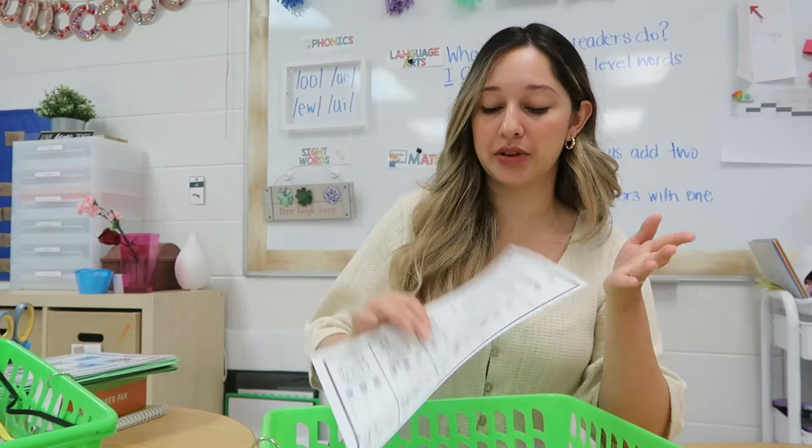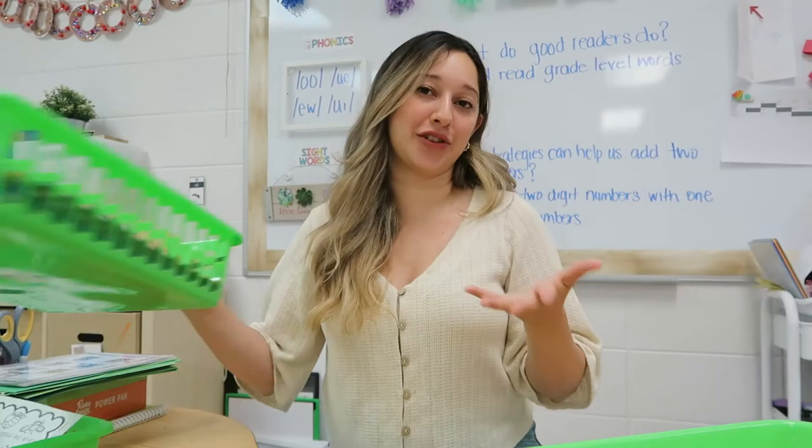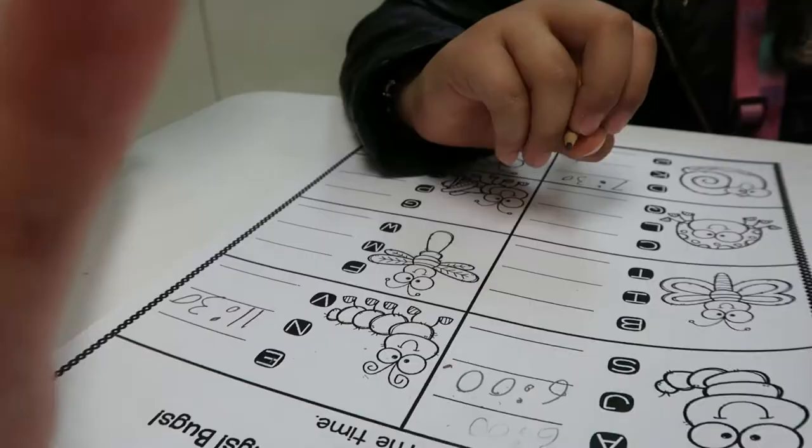The next center is 'Collect 'Em All Bug Bug Bugs,' which is free on TPT. The kids look for insect task cards and write down what time is shown next to the corresponding insect. Telling time is a skill we've already learned, so this center is just a review during rotations.